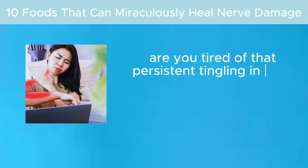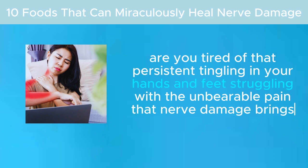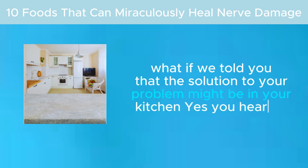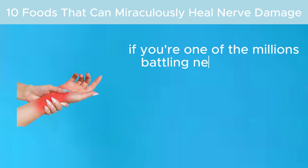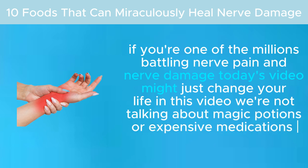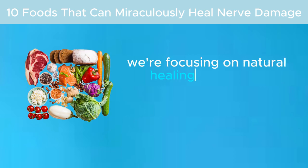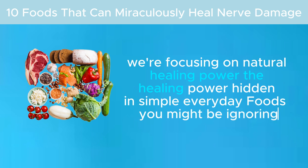Are you tired of that persistent tingling in your hands and feet? Struggling with the unbearable pain that nerve damage brings? What if the solution to your problem might be in your kitchen? Yes, you heard it right. If you're one of the millions battling nerve pain and nerve damage, today's video might just change your life. We're not talking about magic potions or expensive medications — we're focusing on natural healing power hidden in simple everyday foods you might be ignoring.